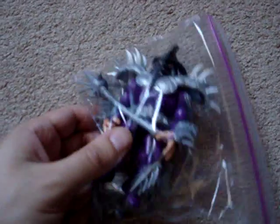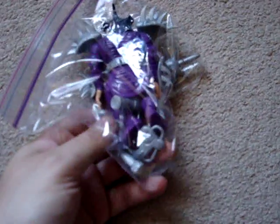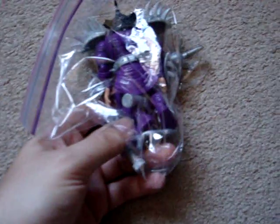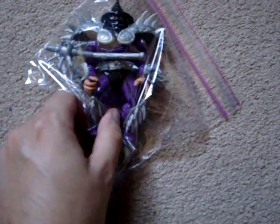Moving on to more stuff from eBay — I got a complete Super Shredder figure. Very happy to get this one. It's got all its accessories. I think this ended up being $30 for everything. Really happy to get him.